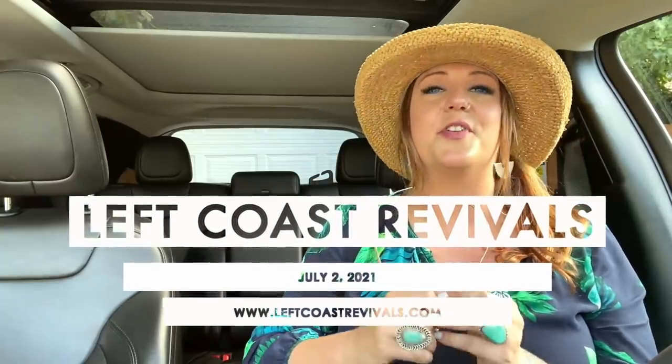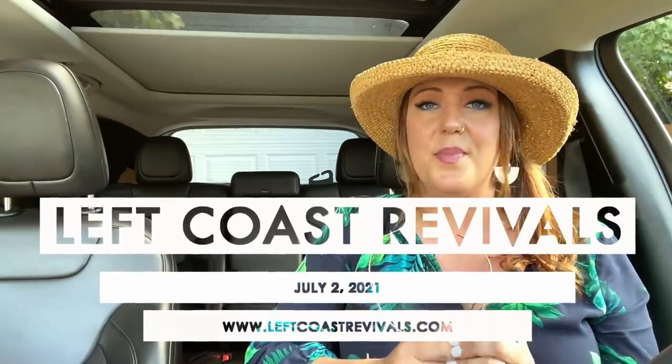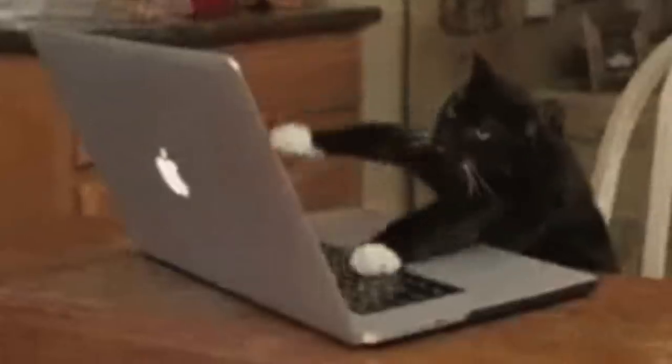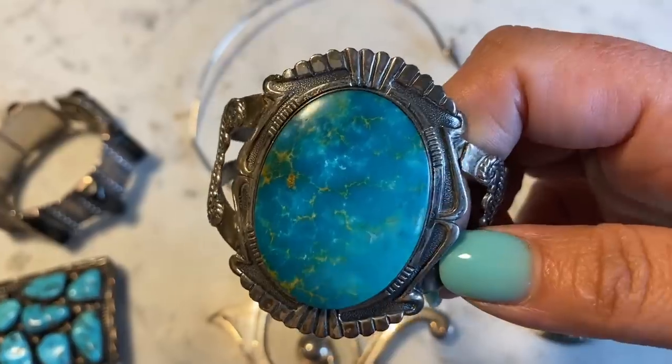For those of you who are new, you can head to my website leftcoastrevivals.com and hit the add to calendar button so you won't forget — you'll get a reminder 15 minutes before the sale launches and things go very fast. So make sure you've got your trigger fingers ready to check out. Now I'm going to show you some of the other pieces that I got from that jewelry estate.